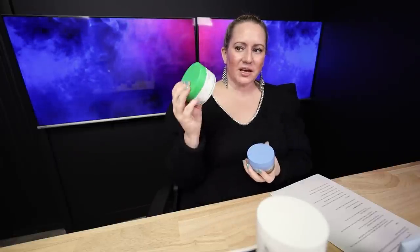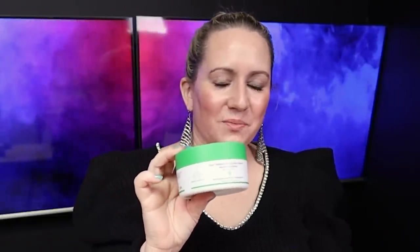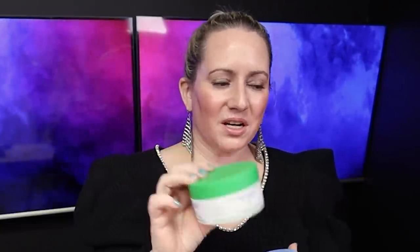The Drunk Elephant Slay Makeup Removing Cleansing Balm — this one I liked, but it's so expensive. For something that's going down the drain anyway, I just don't think you need to spend a ton of money on it.